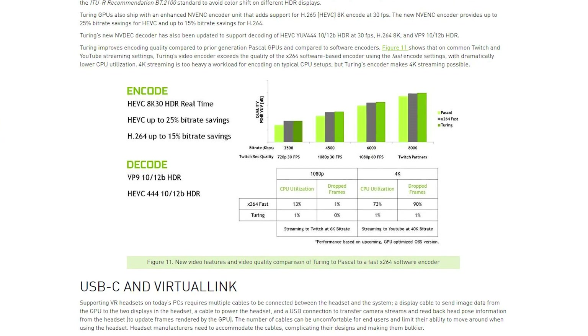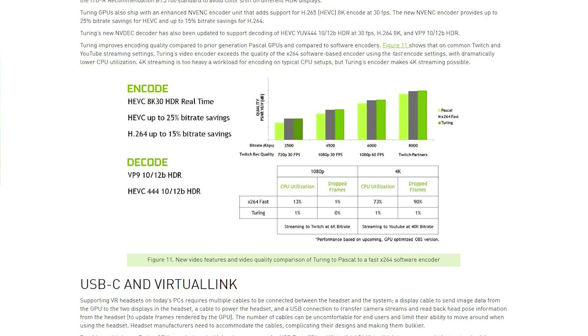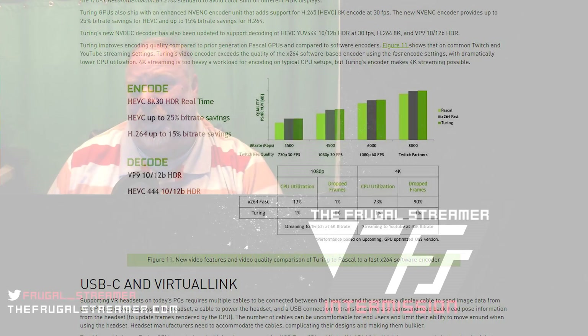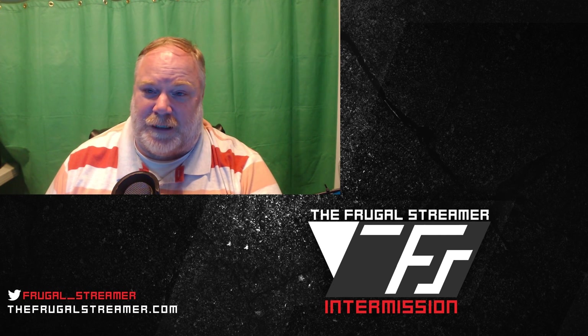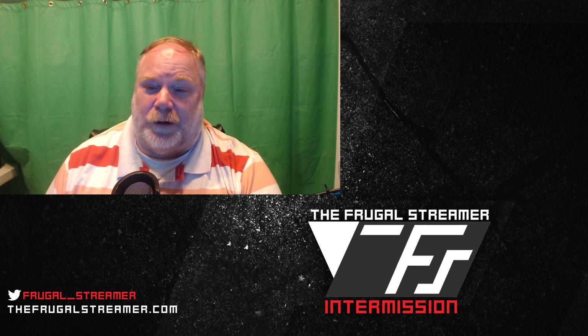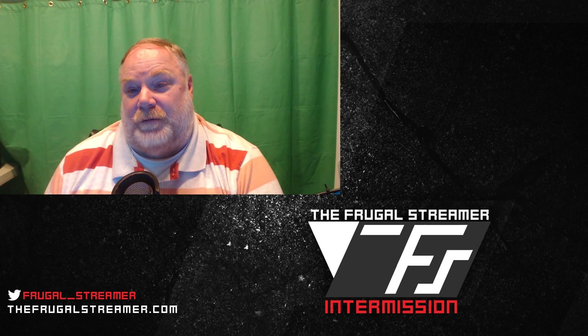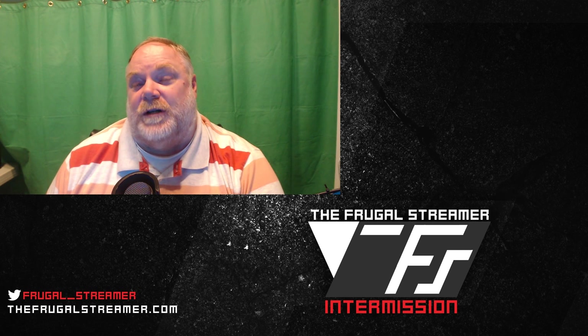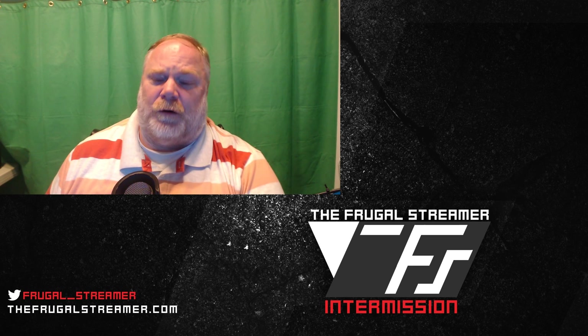That is quite compelling, because as everybody knows with older NVENC encoding, the quality is not as good as x264. Typically you have to give your stream about 2,000 to 3,000 more bitrate to get equal quality to x264. So if I were to stream at x264 at 4,000 bitrate, to get the equivalent with NVENC I'd probably have to be somewhere around 6,000 or maybe even 7,000. But on Twitch, 6,000 is as high as you can go, so you're limited in the quality you could get out of NVENC for streaming.